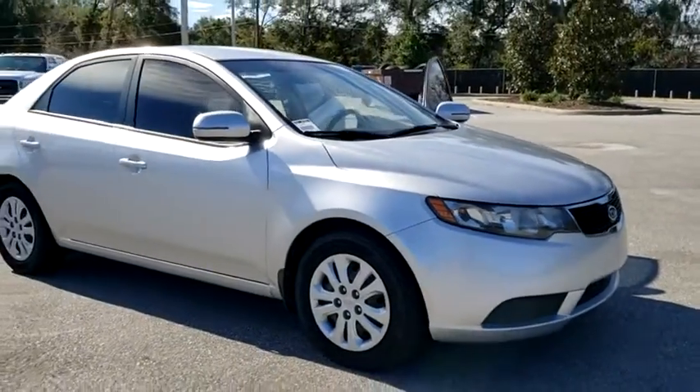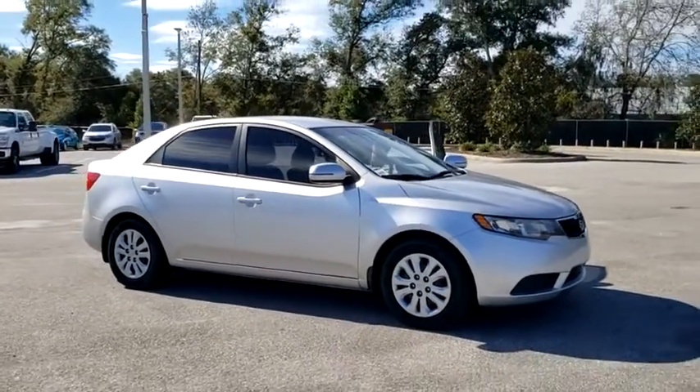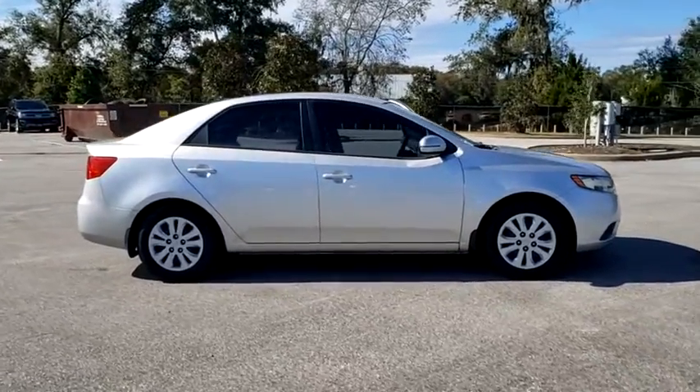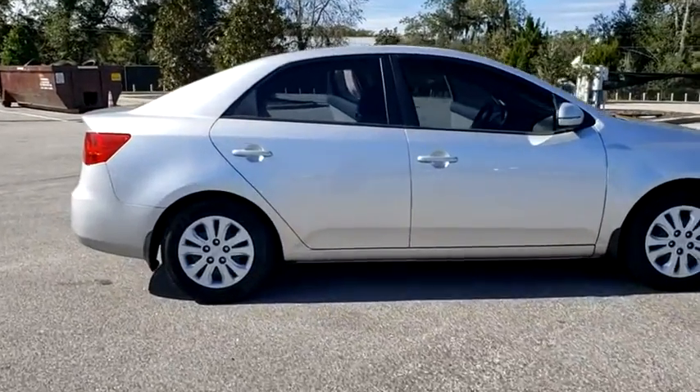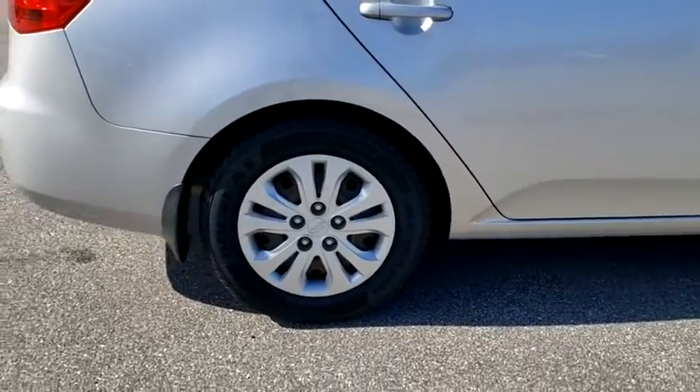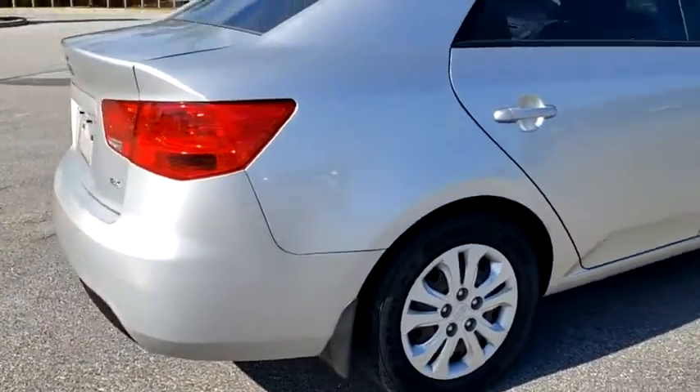We are pleased to show you the 2012 Kia Forte. If you're looking for a trendy and feature-laden compact sedan, the Kia Forte is for you. It offers an exceptional combination of innovative design, high-quality engineering, and outstanding value.